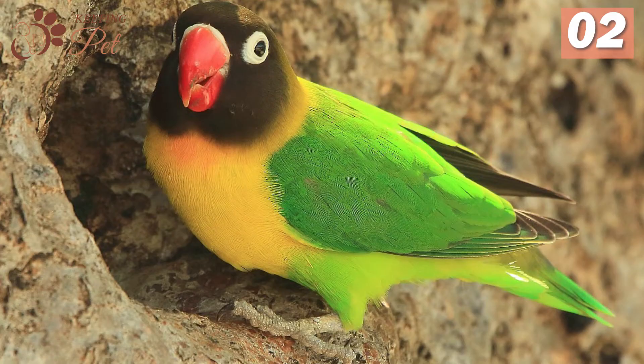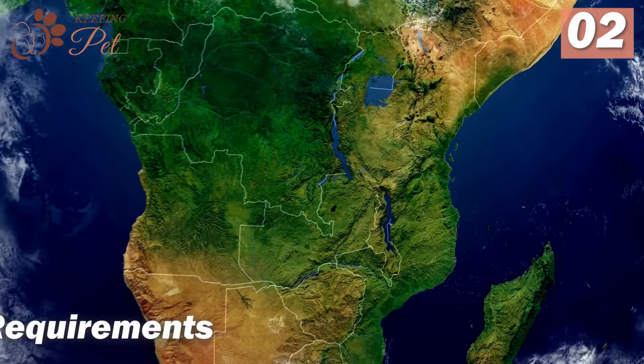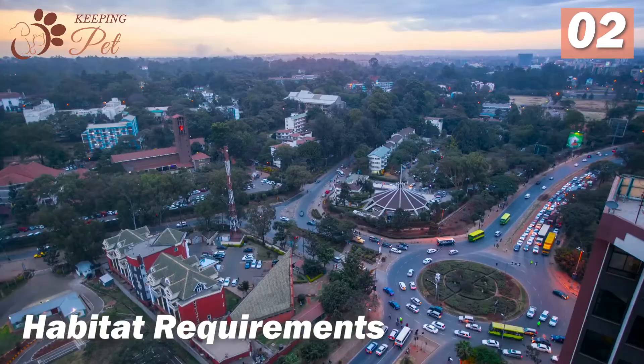Sometimes their tail and wings show blue hues. They are native to Tanzania only, but their subspecies can now be found in Kenya and Burundi. They usually prefer dry regions with sparse growth close to brushwood and trees.